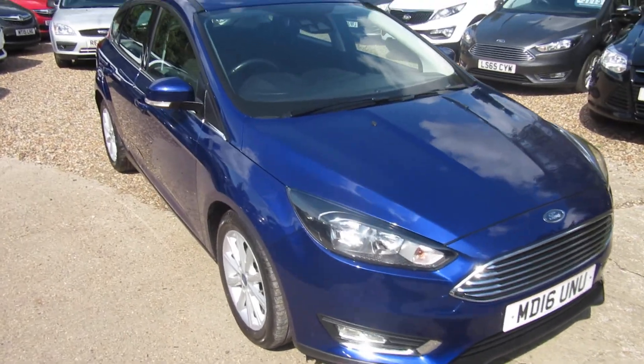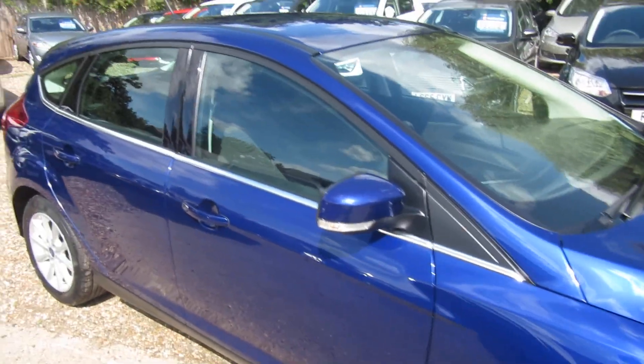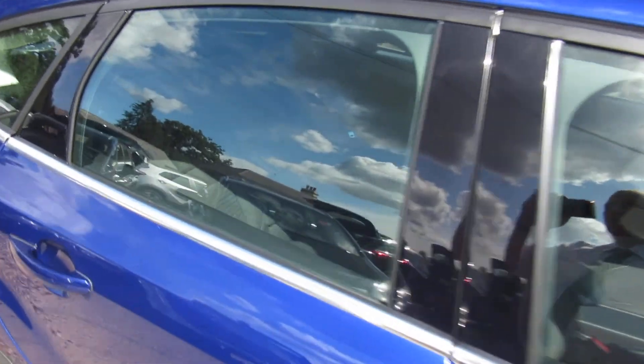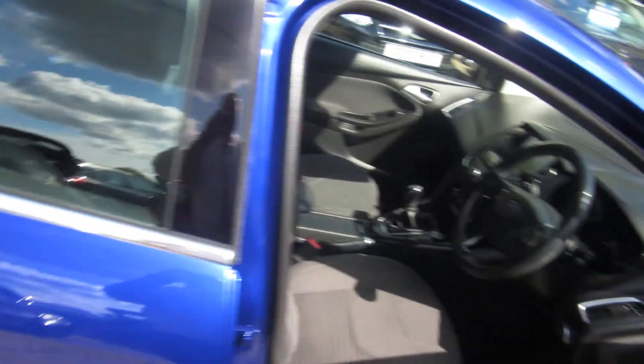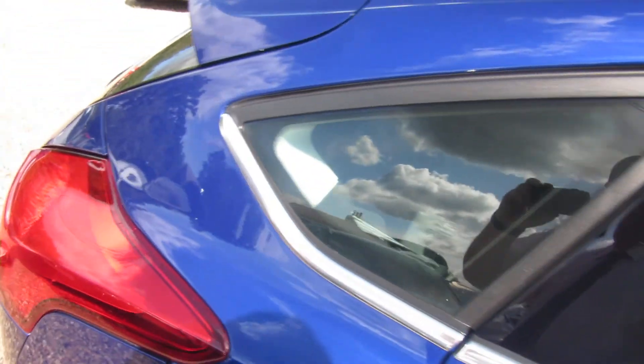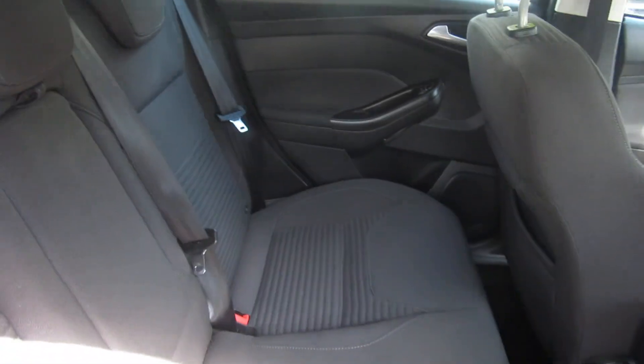Good afternoon, the sun's come out and it's shining. Look at this car — it's just come out of the valeting bay, beautiful, in the deep impact blue. We've got a Ford Focus 1 litre Titanium with sat nav and Bluetooth. It's the 1 litre EcoBoost engine — 20 pounds a year road tax, it's crazy.